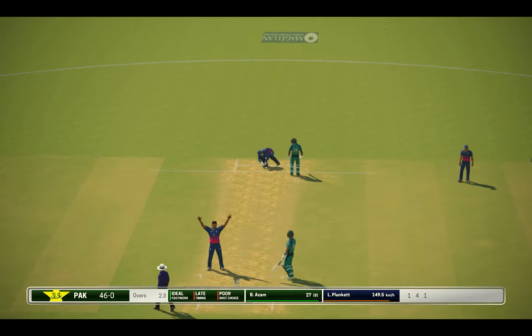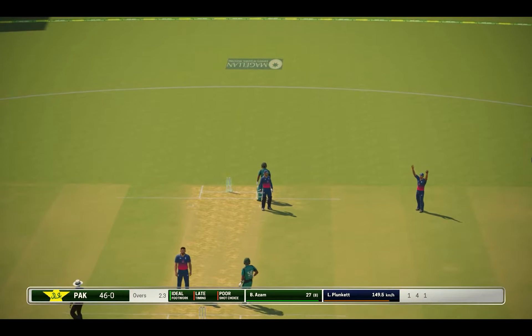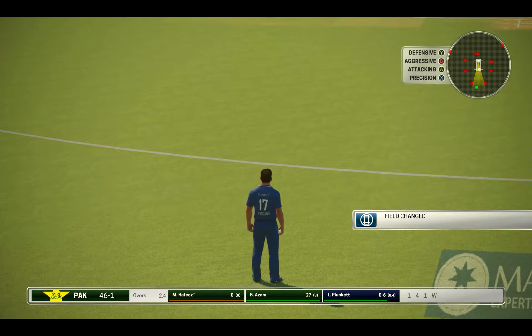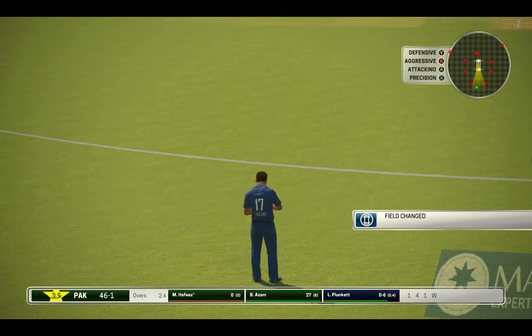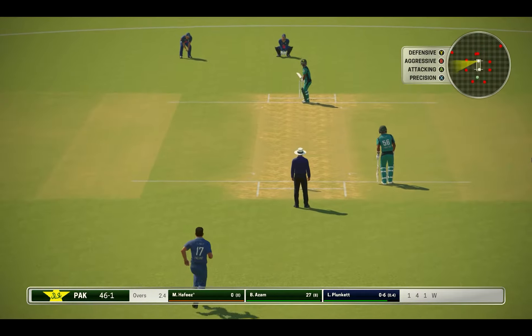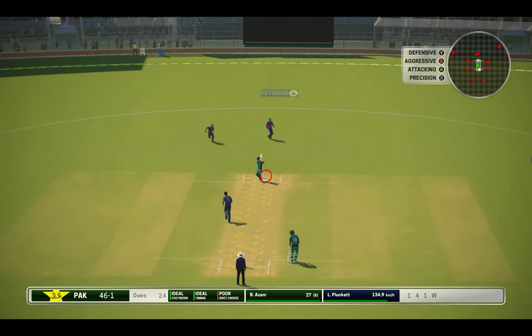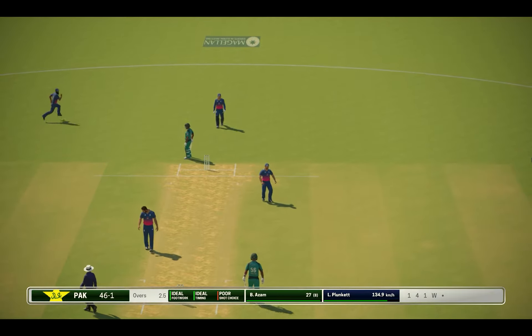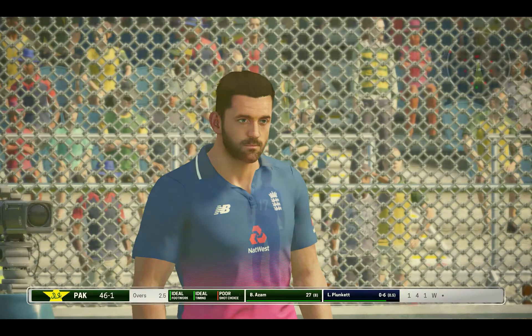Ouch, that looked nasty. Can't make it back against him. Great work in the field — that's how it's done. Oh, that hit the bat on the splice — a bit painful. Plays and misses.